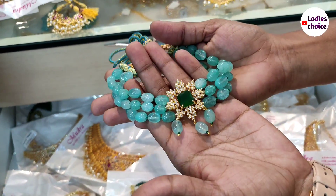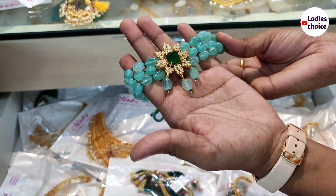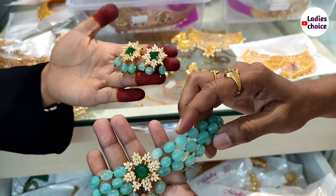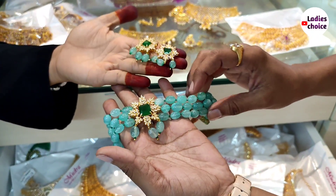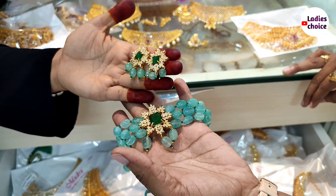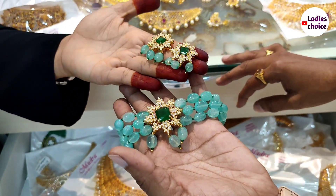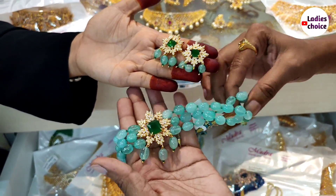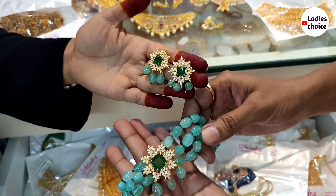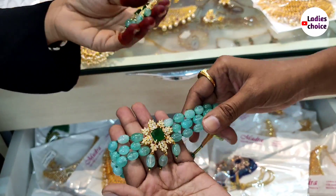We have completed beads. For the first time in the manufacturing unit, we have a Monalisa Beads Choker. The price is 850 rupees. We also have coded jewelry with a minimum order of 2,000 rupees.